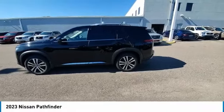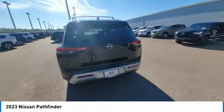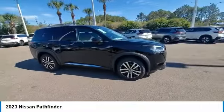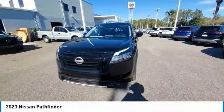Stop by and take a look at the 2023 Pathfinder. The Pathfinder has a premium interior with three rows of seating for up to seven passengers, as well as versatile seating and cargo configurations. This SUV appeals to both truck lovers and car lovers.